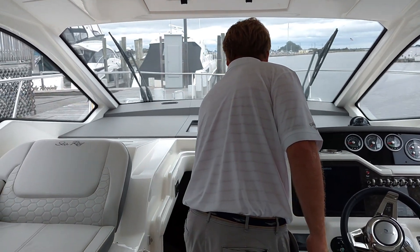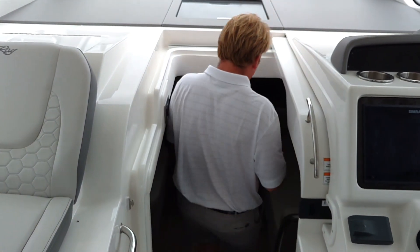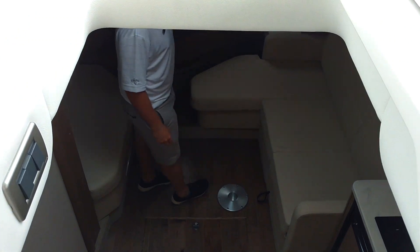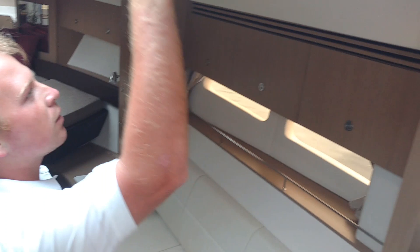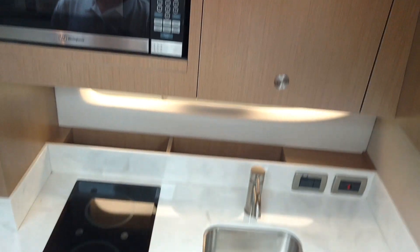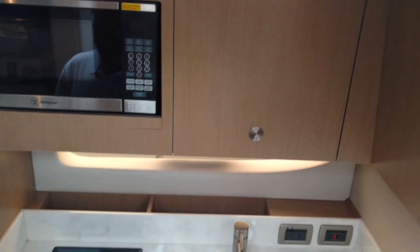Coming down into the cabin. As you can see, there's plenty of stand-up headroom in the galley. Here's your kitchen — refrigerator, stove top, microwave, and sink.